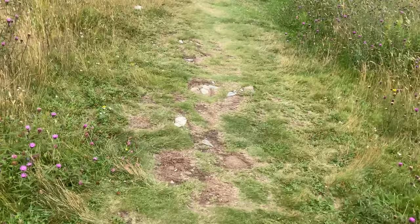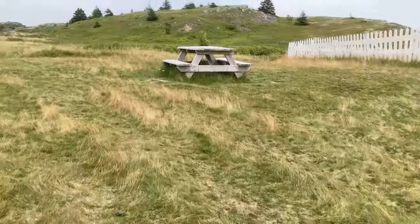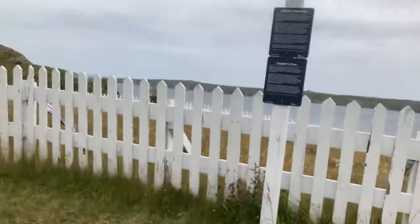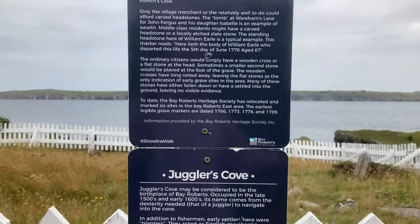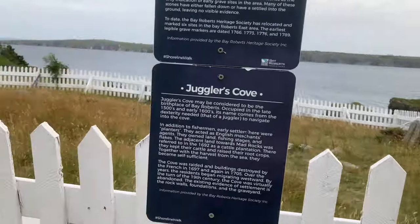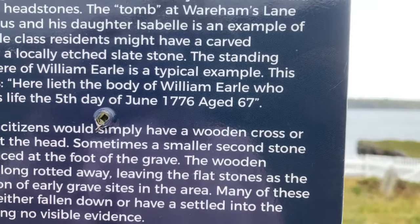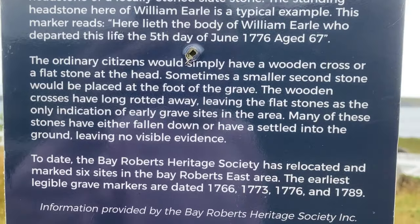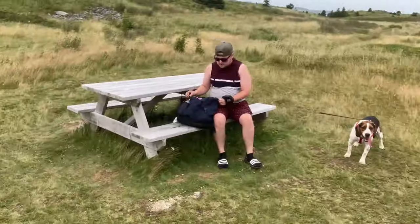I'm out of breath because this is a far hike. There's a little picnic table where you can stop and have a little lunch. This little area is a historical grave site on Juggler's Cove. This used to be a grave site — there's actually a grave over there. The person buried here is William Earl, and he died in 1776 at the age of 67.